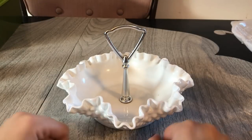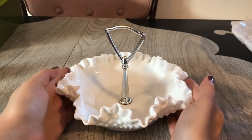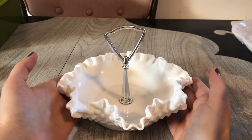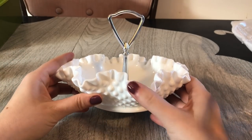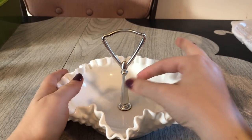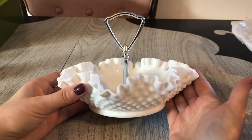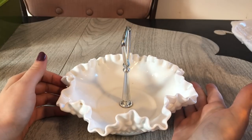This last piece of milk glass I'm sharing with you I actually picked up at a yard sale this summer, and I'd set it aside and forgot to share it with you guys. It's been sitting in with my milk glass collection. This is a Fenton hobnail piece — it has the ribbon edge and a nice metal handle. It's just a little candy dish and I love this piece so much. Guess how much I paid for it — I only paid one dollar. I was so excited to find this and it's absolutely gorgeous.